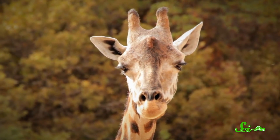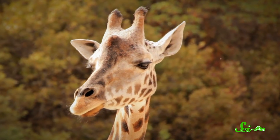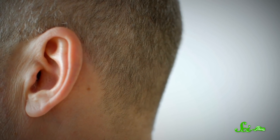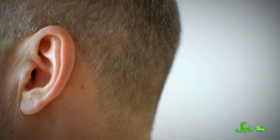Ear movement is super important for animals, because it allows them to orient their ears in the direction of sounds or to express emotions. But humans don't do this, so for us these muscles are vestigial, which means they've lost their functionality over the course of evolution. About 20% of people can use these muscles to wiggle their ears, though, and typically this talent doesn't have a purpose beyond a neat party trick.